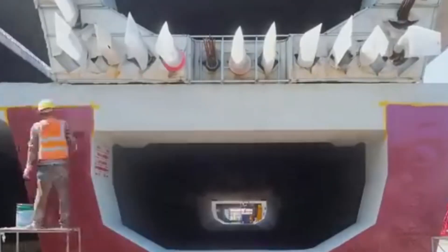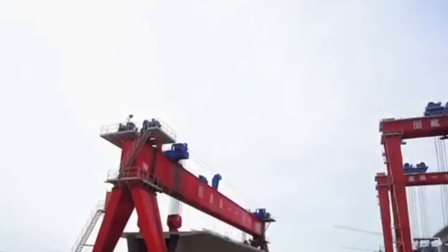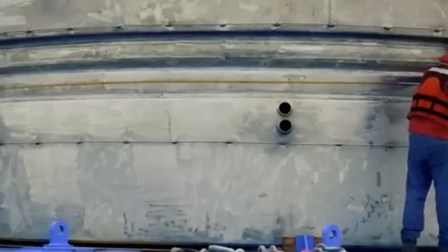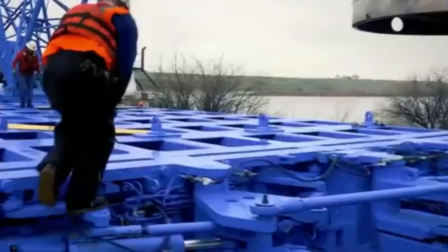This made the construction extremely fast and efficient. The company behind this project now plans to build a 220-story skyscraper using the same method — more than three times taller than Mini Sky City — showing how bold their goals are.